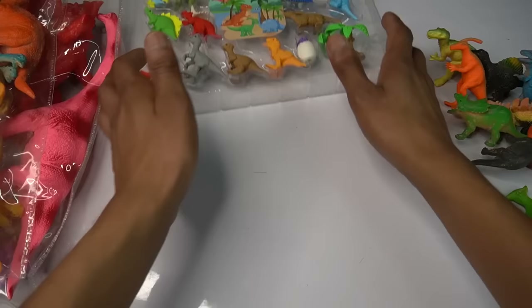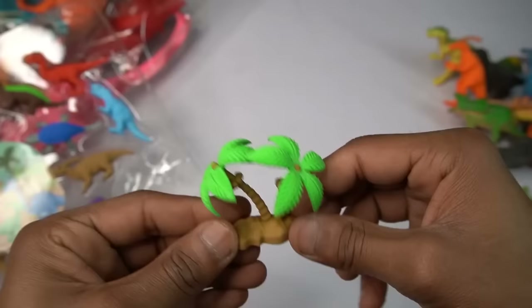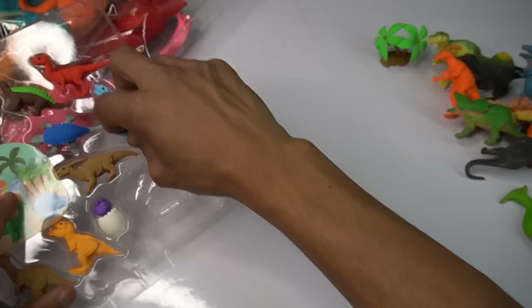Nice beautiful look — first three is beautiful guys, three design is amazing, realistic. Wow, beautiful look. Next figure guys — blue T-rex, oh my god, transformation!